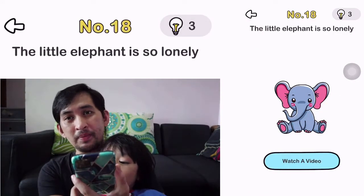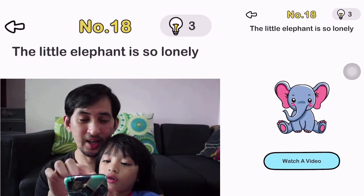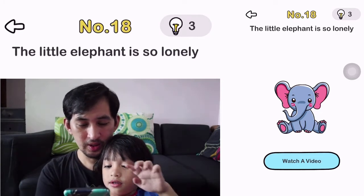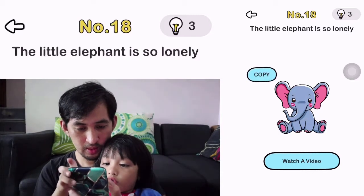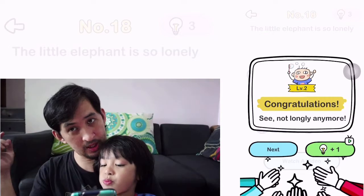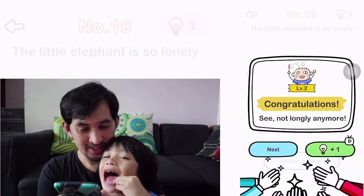Okay, let's do number 18. Read it. The little elephant is so lonely. So you have to copy the elephant so you can make another one — and she will have a friend. Yeah. Okay.